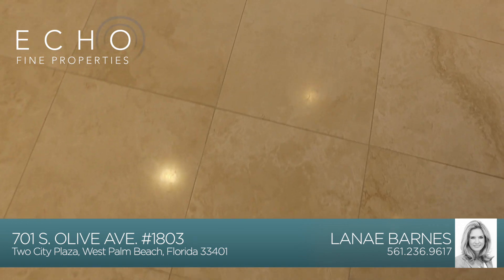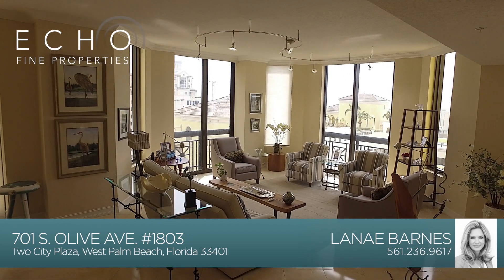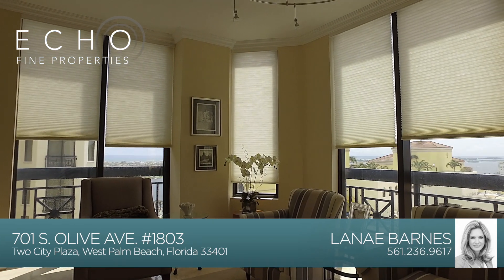You will notice the beautiful marble flooring laid on a diagonal, the custom crown molding, custom lighting, and the Hunter Douglas electronic remote shades.